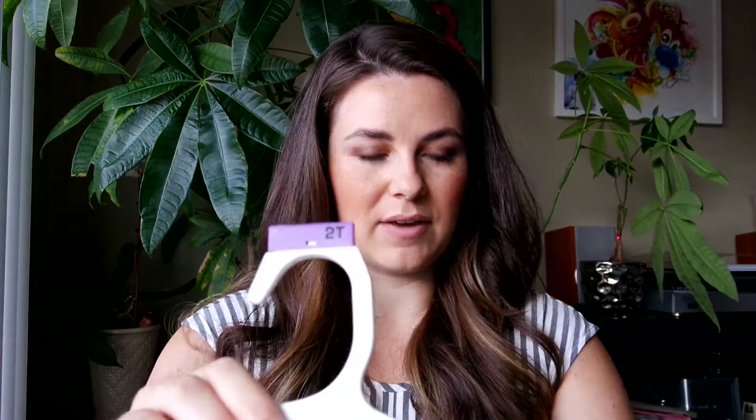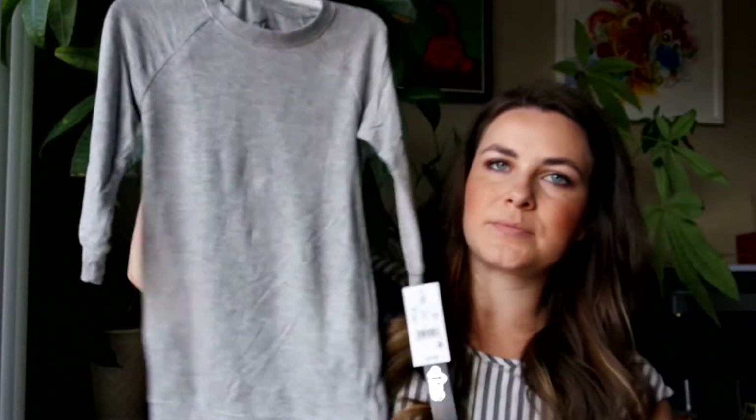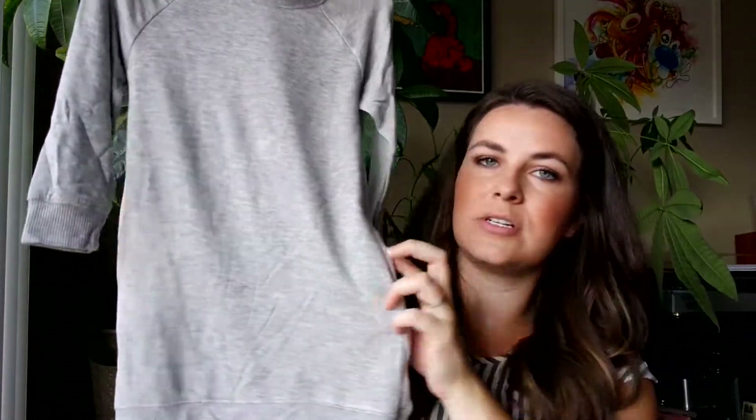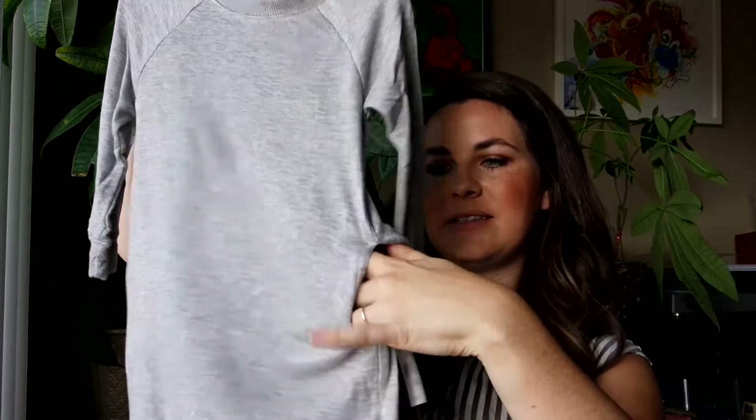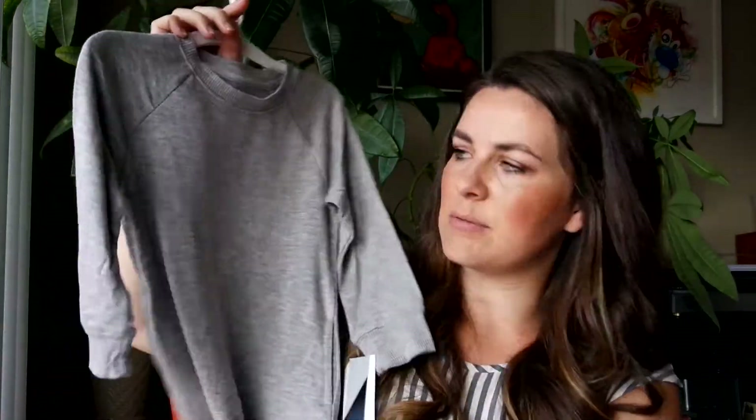Another thing from Target — this is kind of my style. It's a little sweatshirt dress with pockets. This one is a new brand I saw there called Afton Street. I got it in a size 2T. She's still kind of small, so hopefully this will fit her for wintertime and we'll just put tights or something with it. I think it'll be really cute.